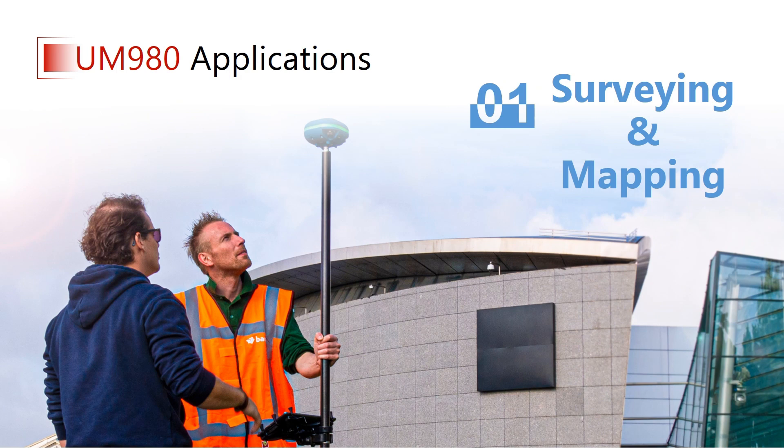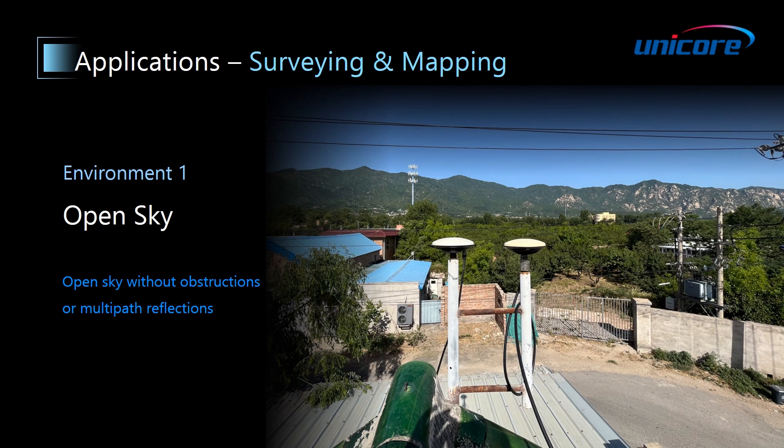Next, I'll show you some test results in real application scenarios, and the first one is surveying and mapping. This test was carried out under open sky without any obstructions or multipath reflections, as the picture shows.